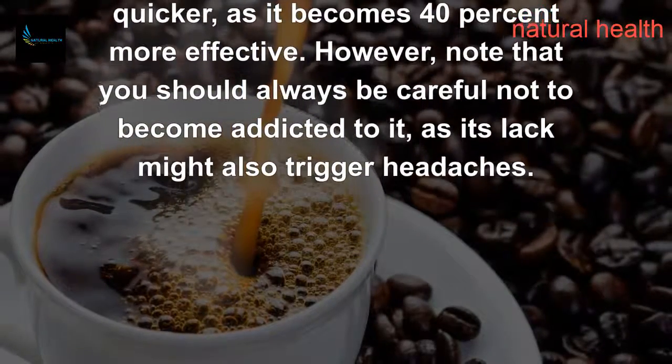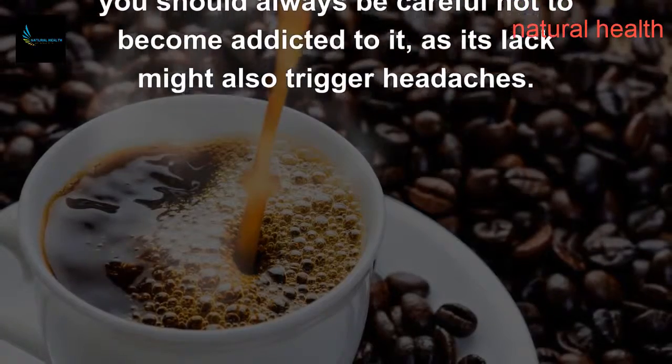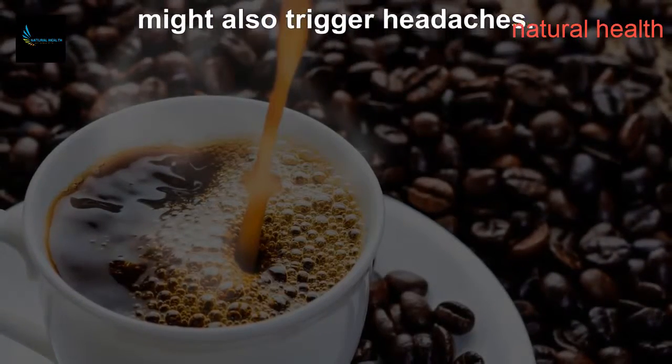However, note that you should always be careful not to become addicted to caffeine, as its lack might also trigger headaches.